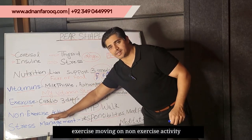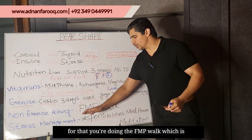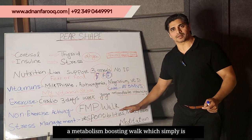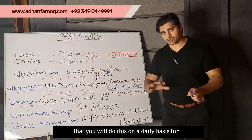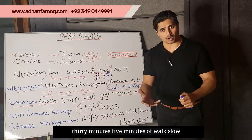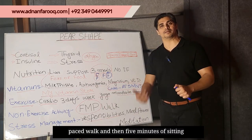Moving on: non-exercise activity, which means physical activity. For that, you're doing the FMP walk, which is a metabolism-boosting walk. You will do this on a daily basis for 30 minutes — five minutes of slow-paced walking and then five minutes of sitting and deep breathing, alternating throughout.